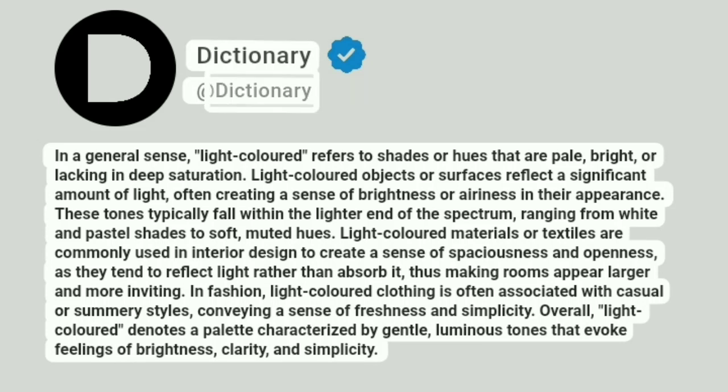Dictionary. At Dictionary. In a general sense, light-colored refers to shades or hues that are pale, bright, or lacking in deep saturation. Light-colored objects or surfaces reflect a significant amount of light, often creating a sense of brightness or airiness in their appearance.